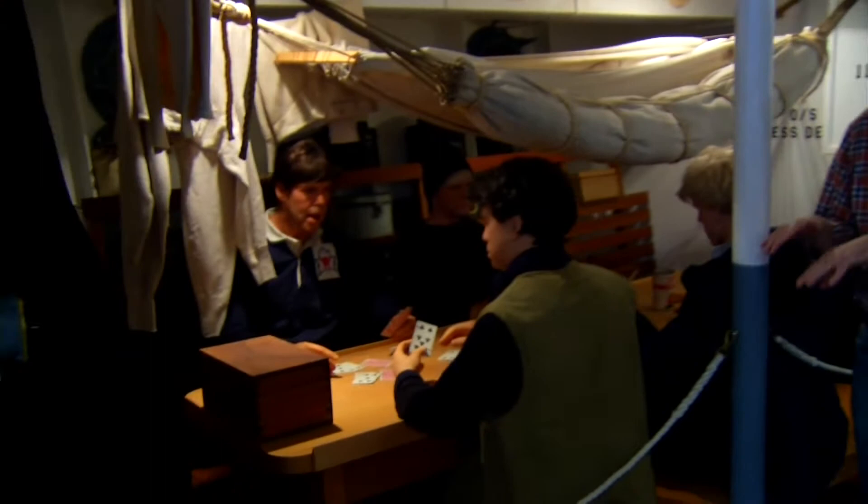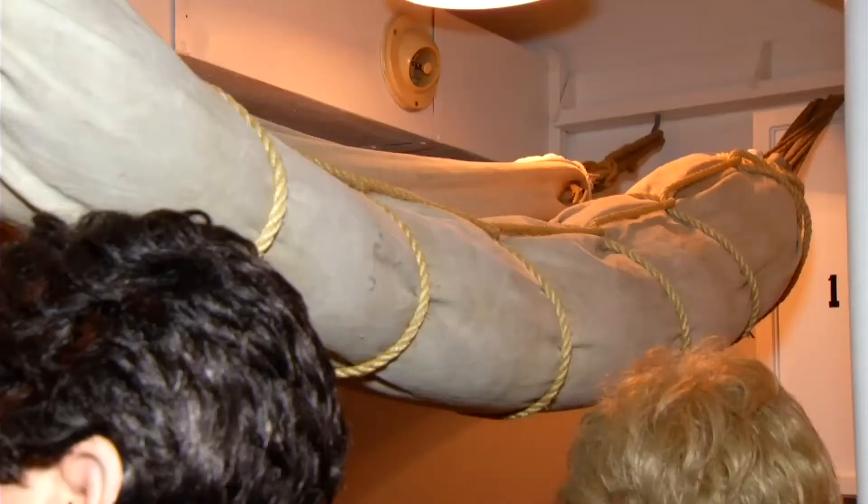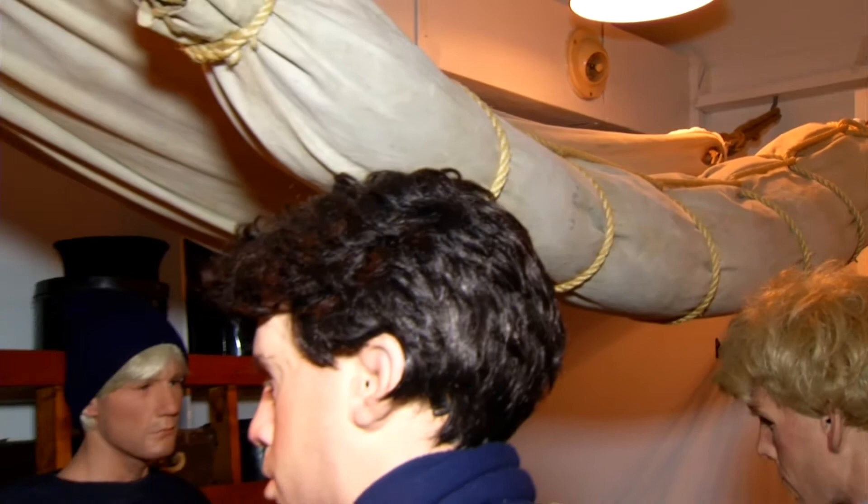We are now standing next to what would have been a mess deck back in the Second World War. The mess deck is where the crew lived — they ate there, they slept there, did all their socializing there. Initially at the start of the war, it would be 12 to 15 people in this mess deck. By mid-war, it would be between 25 and 30. You can imagine how crowded that is.